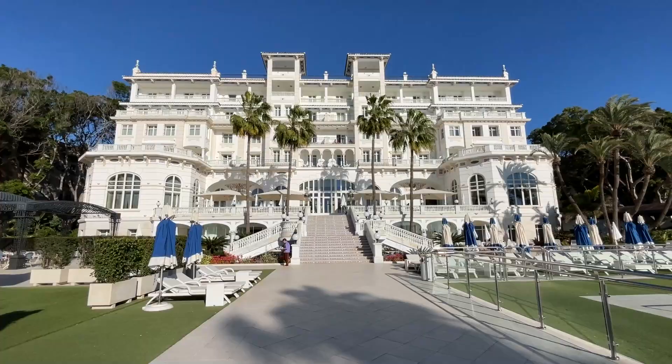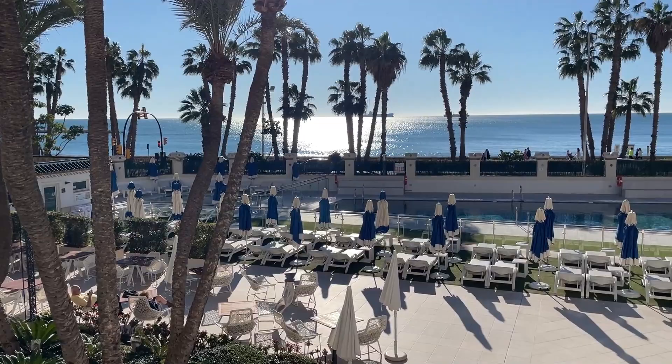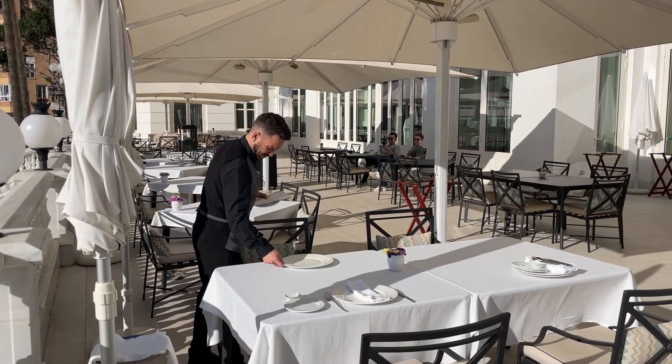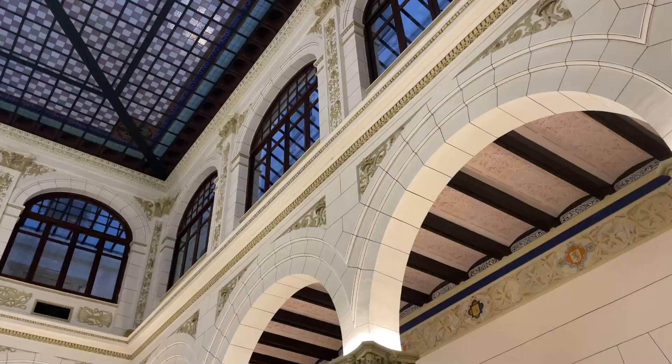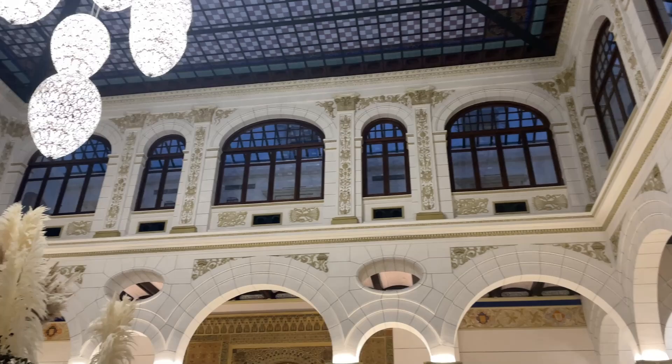But since then, it has also been used as a hospital during the Spanish Civil War and home to the provincial court of Malaga. However, in 2007, the court changed locations, leaving the building abandoned. It stayed that way until 2014, when Hoteles Santos purchased it and began a massive renovation. On January 1st, 2017, it reopened its doors to the Mediterranean as the Grand Hotel Miramar.